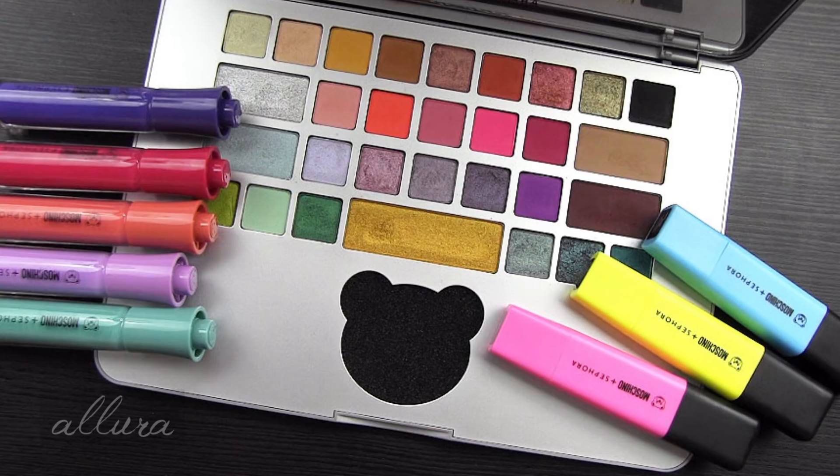I will definitely be using the highlighters and I am very impressed by the quality of the eyeshadows. My least favorite was the liquid lipsticks, but I really appreciate the form factor, packaging, and creativity. Please leave a comment below — what do you think of this collection, are you going to pick anything up? I hope you enjoyed this video. If it was helpful, please give it a thumbs up. I really appreciate you taking the time to watch, and I'll see you in the next video.